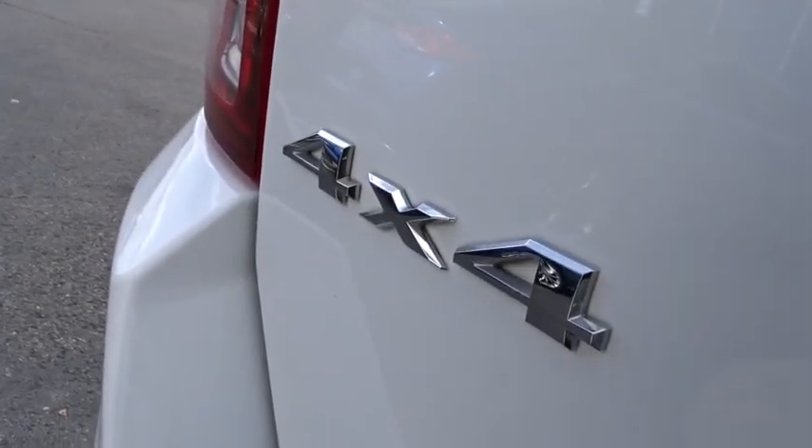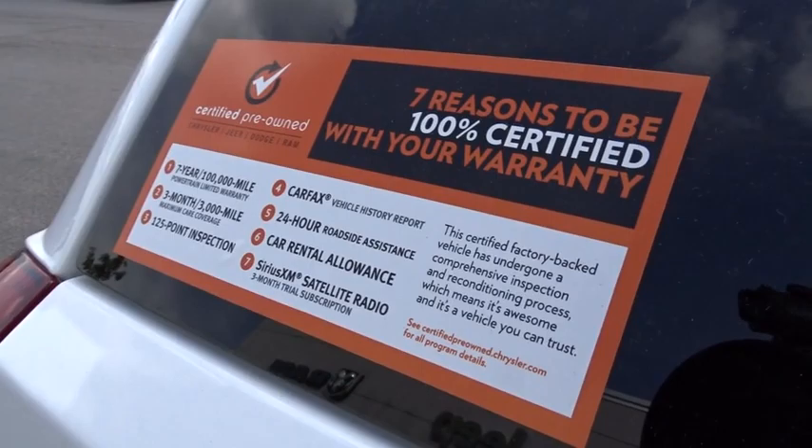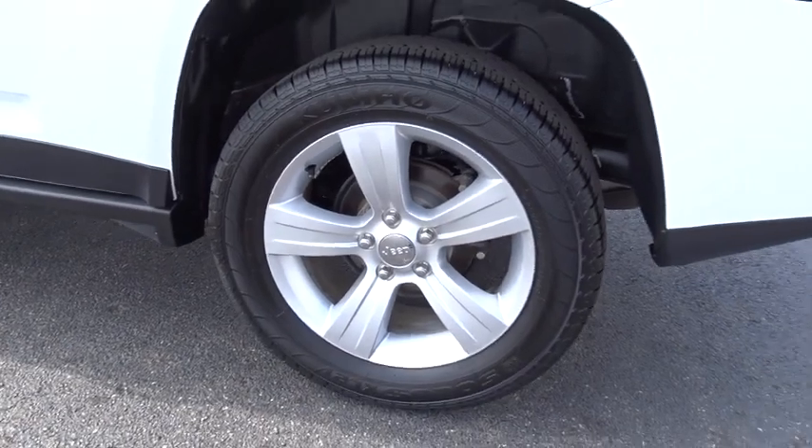Traction control, keyless entry, dual airbags, one owner, power steering, air conditioning, front four-wheel disc brakes, center armrest, CD player, electronic stability control, rear window defroster.